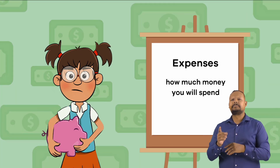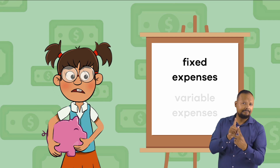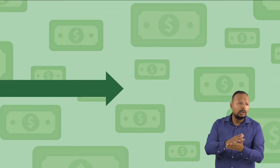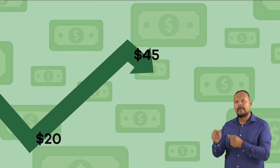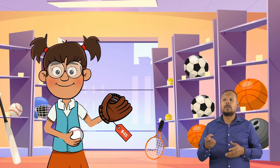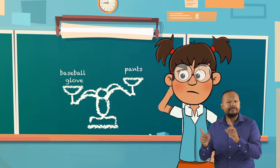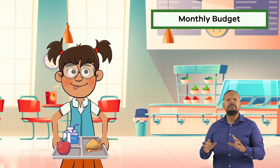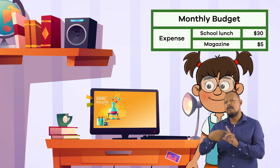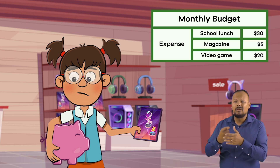Next, Frankie has to figure out how much money she thinks she will spend. There are two types of expenses: fixed and variable. Fixed expenses are things you pay the same amount for each time, like school lunch. Variable expenses are the opposite — they vary or change. For instance, one month Frankie wants to buy a pair of pants, and the next she wants to buy a baseball glove. The prices of these items are different from each other, which means that the expenses are harder to plan for. This month, Frankie will spend $30 on school lunch and $5 on a monthly online magazine subscription, but she also wants to buy a video game that costs $20.